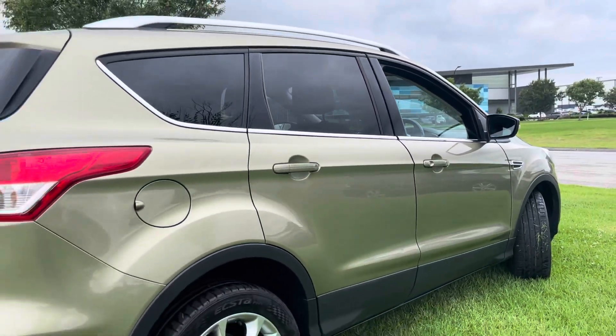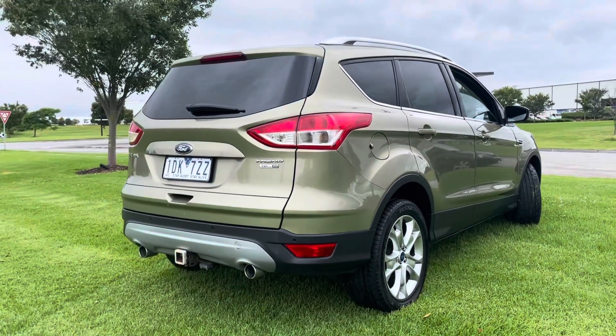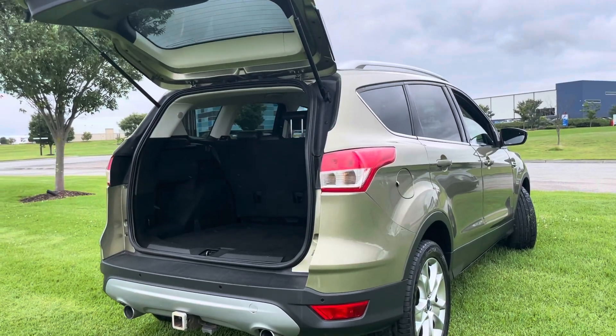We'll start out by coming down the panel so you can see the quality. There are no marks, no scratches, no dints — just really high quality all the way through this one.